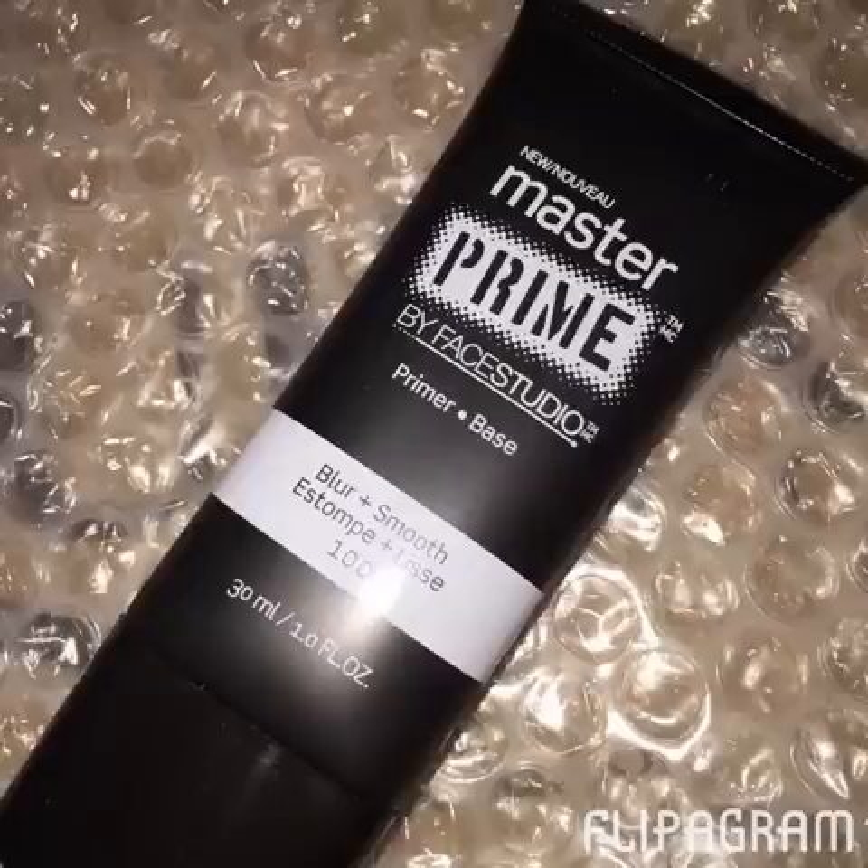I've been hearing a lot of great things about the Maybelline Master Prime — this is just the Blur Plus Smooth primer. I've been wanting to try a new primer because I really like the Elf primer, but even though it's only $6, I don't feel like there's a lot in it and I run through it really quickly. So I'm just trying out some different ones to see how I like them. Hopefully this one works well.